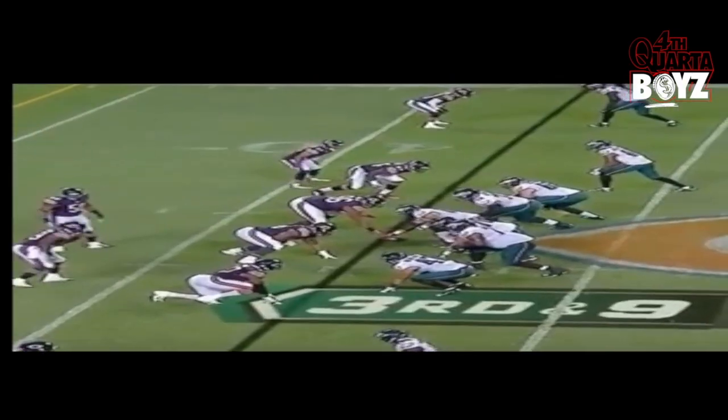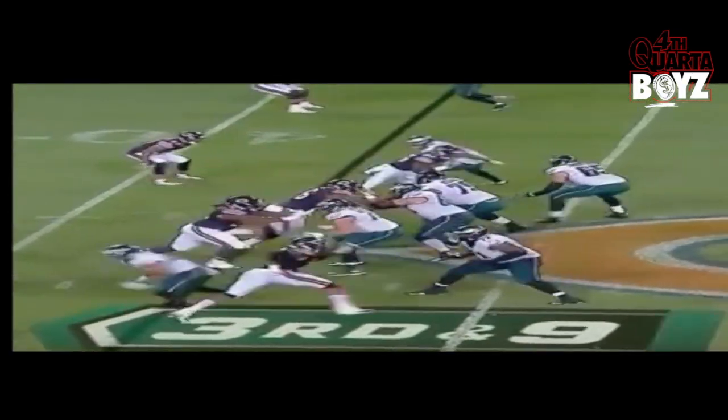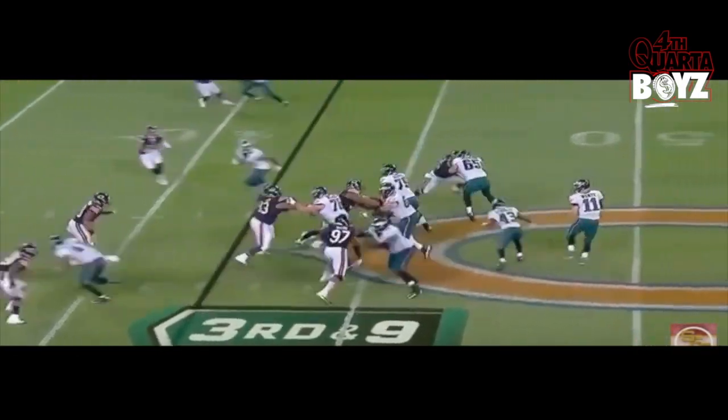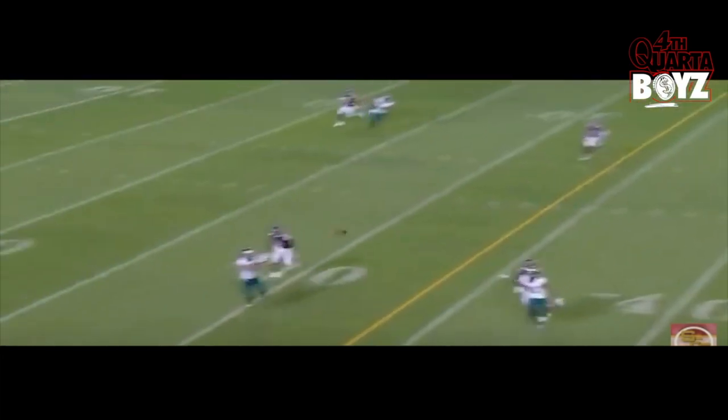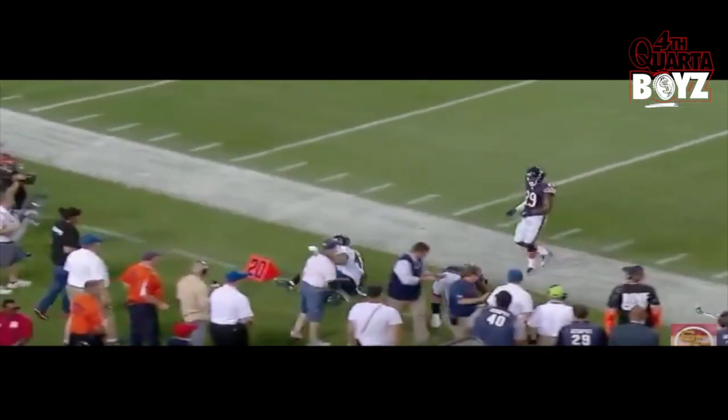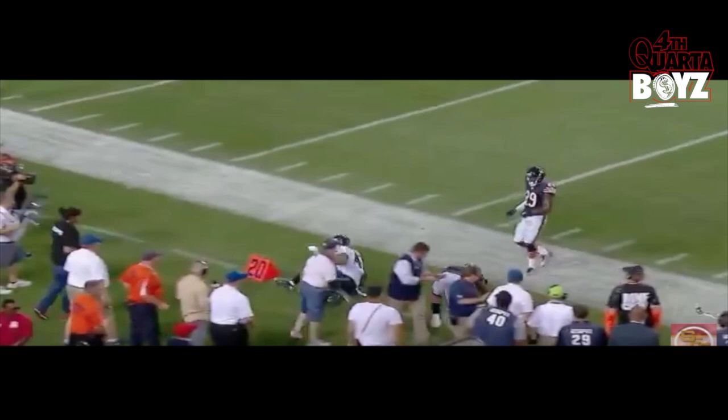Good burst, stays low. He also freezes the linebacker — the linebacker had his eyes in the backfield — and I think he slipped underneath that linebacker at the top of his route. We got great separation.